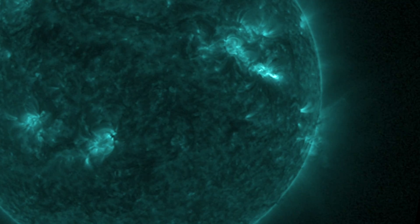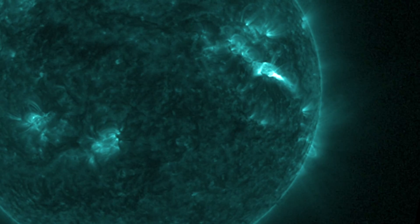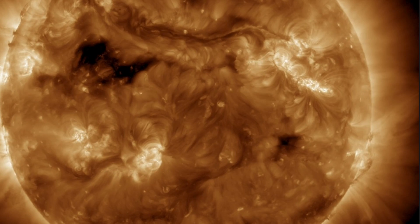SOHO will show us if any ejecta is heading our way in the next few hours, but it does appear most of it went out to the right, away from the earth.